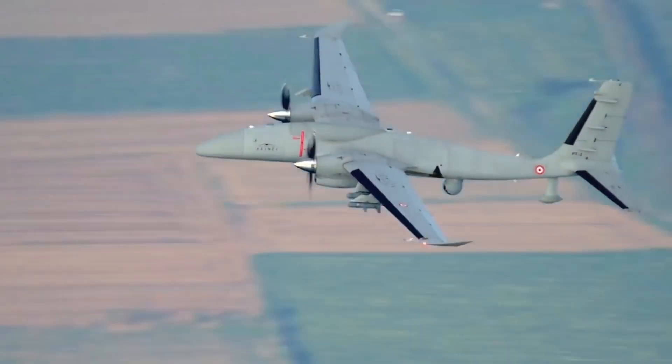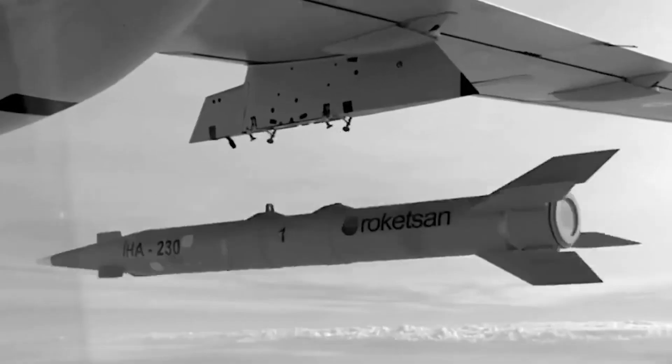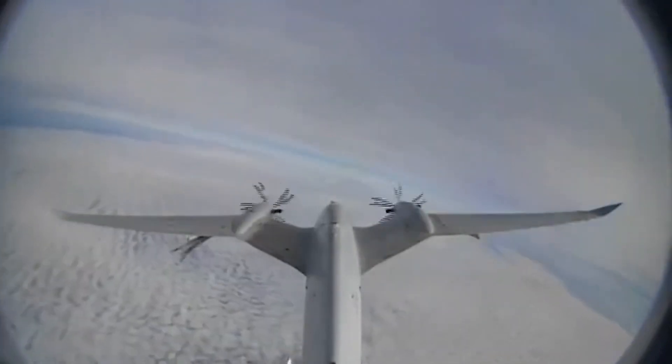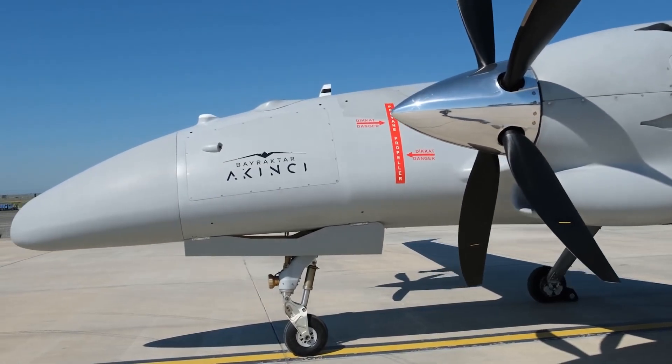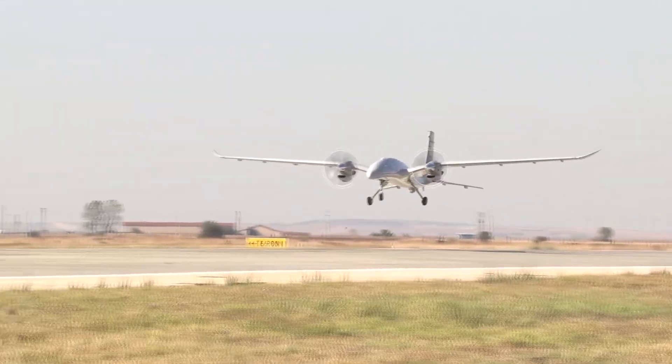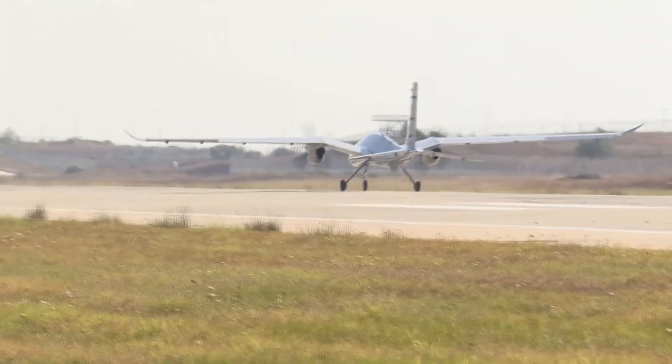Earlier this month, the drone set a new record by flying at an altitude of 13,716 meters during a test flight. It took off from the Bayraktar Akıncı flight training and test center at Çorlu Airport and returned after 20 hours and 23 minutes.